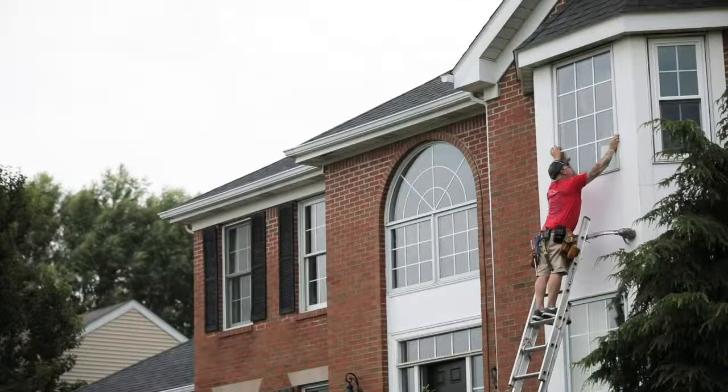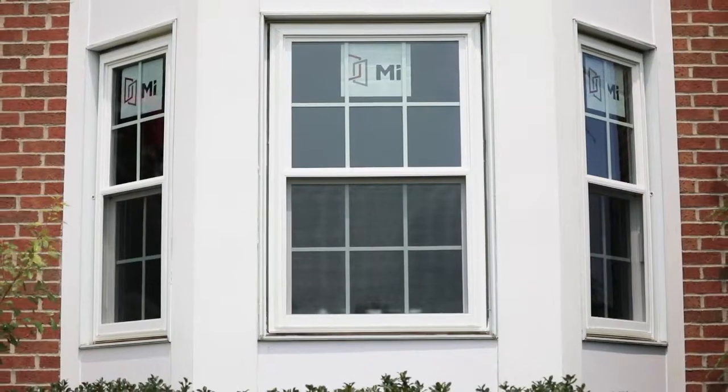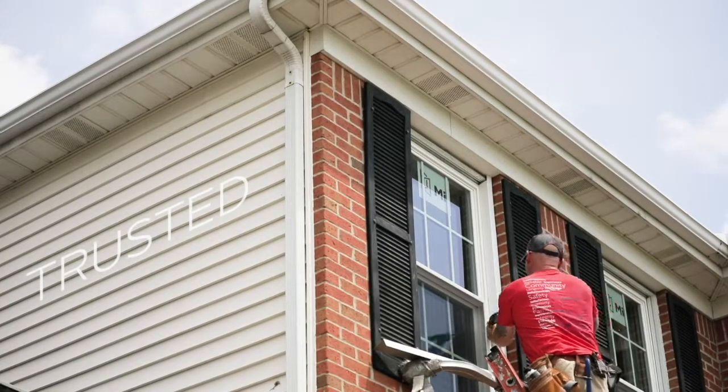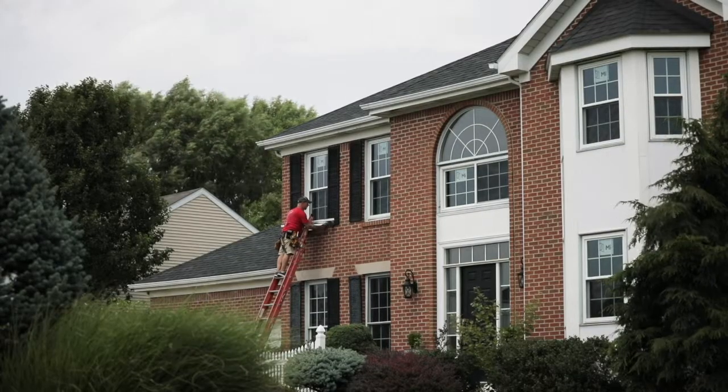At MI, we understand that your house isn't just a house — it's your home. And it's our goal to create products that add curb appeal and comfort. As your trusted manufacturer, we're here to offer the best vinyl replacement windows on the market, built with the care and precision you deserve.